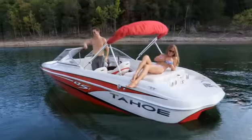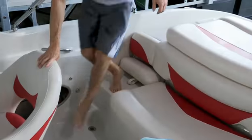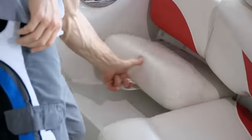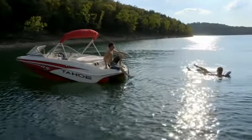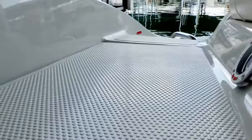Enjoy plush lounge seating fore and aft, including an aft sundeck. The step-through transom with its slide-out jump seat creates easy access to one of the largest swim platforms in its class. Non-skid floors give you firm footing throughout.